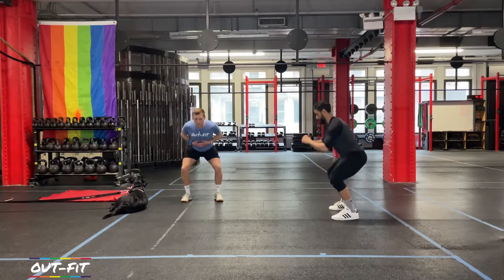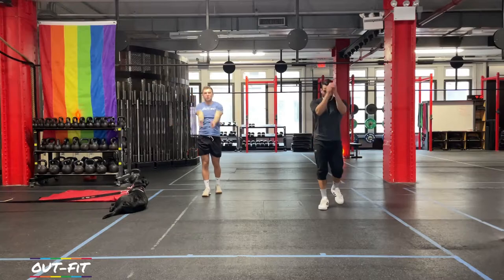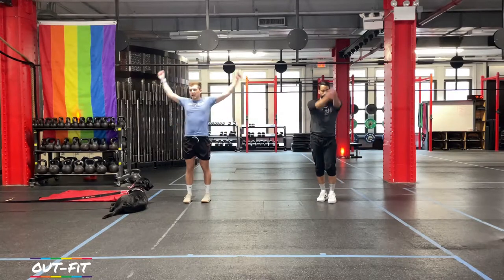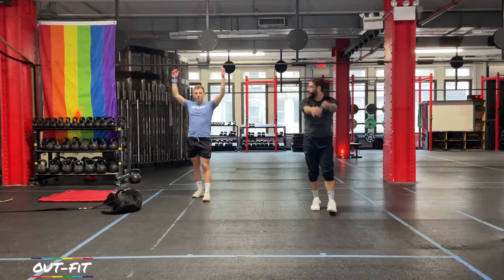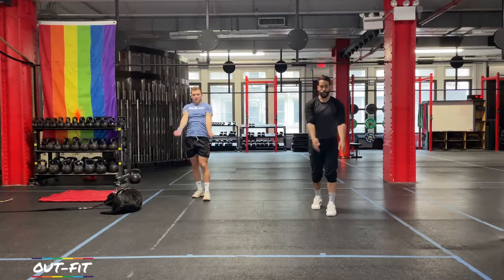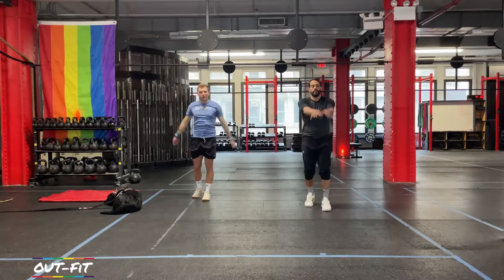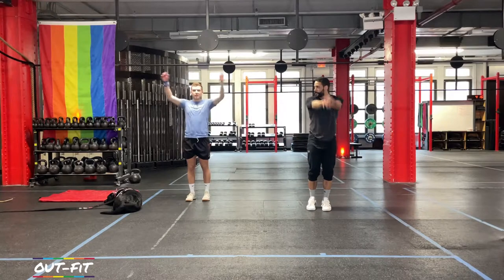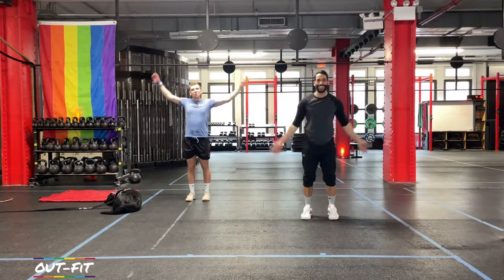We're gonna switch from squats to some arm swings. We're not gonna do a certain number — just swing those arms forward. It's oddly quiet outside, really nice to get it here in New York. Go backwards, switch directions. If you're going backwards, no worries, go forwards. If you don't know which way you were going, just go some other way. Give ourselves a nice big pat on the back.